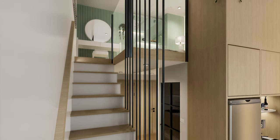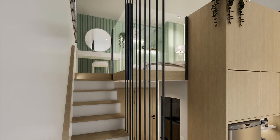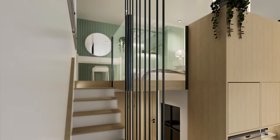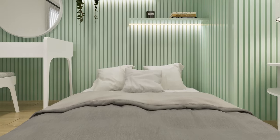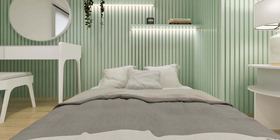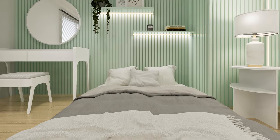Now let's transition to the cozy and inviting loft bedroom, where comfort meets style in a harmonious blend of design elements, creating a serene retreat within your home. We ensured to include a queen-sized bed in response to the client's request, prioritizing their comfort and meeting their specific preferences for the bedroom setup.